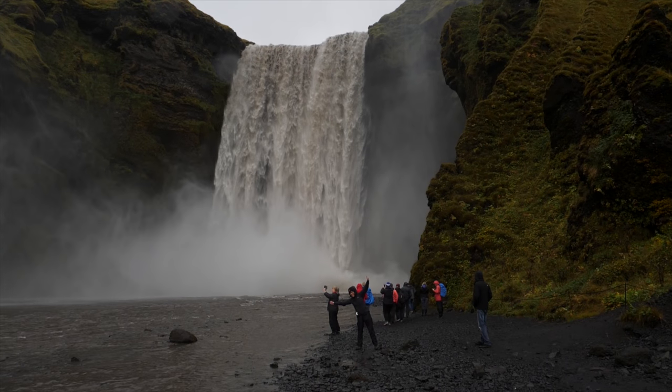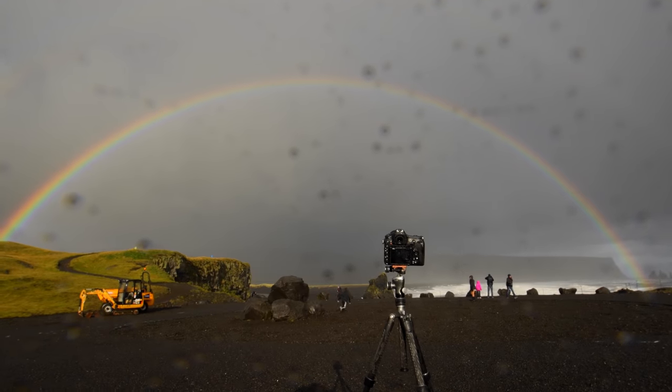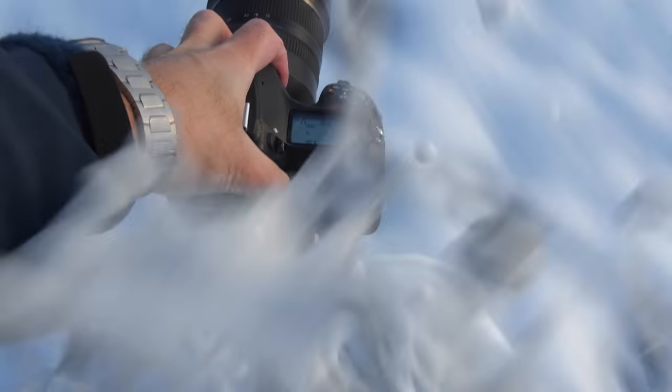Iceland is a wild country with thousands of waterfalls, active geysers, thermal hot springs, lava fields, and more dramatic landscape than you can possibly imagine. The perfect environment to field test the brand new Nikon D850.